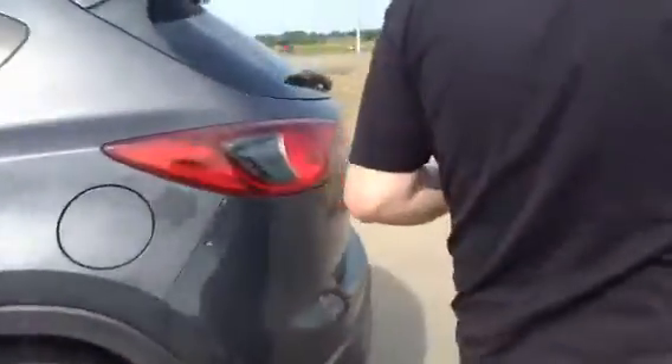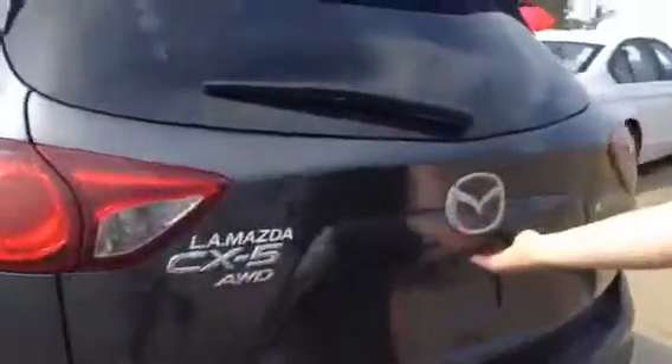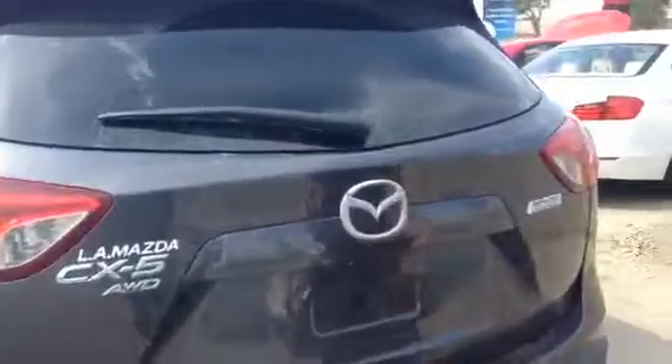I'm going to show you the back cargo area now — lots of space in here. There's a little button underneath and when you press it, it releases the hatch. Tons of space. This one has a rubber mat in here so you can put heavy duty stuff in and not have to worry about it. These levers will also release the seats so you get even more space. The vehicle is in really nice condition.